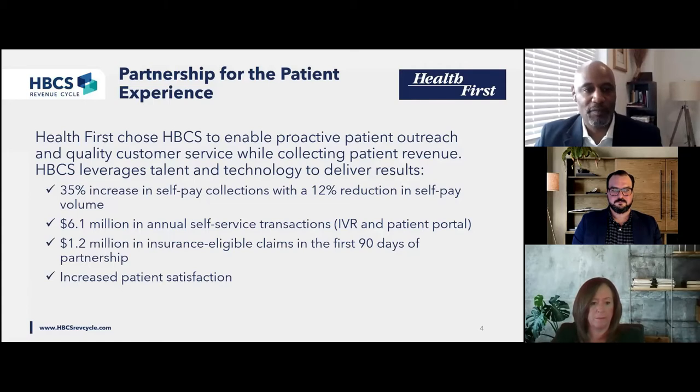Hospital self-pay collections improved by 35% while reducing self-pay volume inventory by over 12%. We implemented a full-featured self-service portal through an integrated IVR and patient portal with over 6.1 million in annual transactions. We also identified $1.2 million in insurance eligible claims in the first 90 days. We feel proud about increasing patient satisfaction through expanded payment plan options, expediting account resolution, and broadening financial assistance program discussions post-billing. I'd like to turn things over to Bonnie Causey from Health First, who has been an invaluable partner throughout our journey towards self-pay improvement.